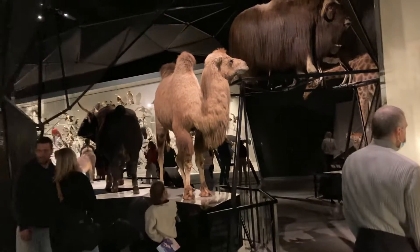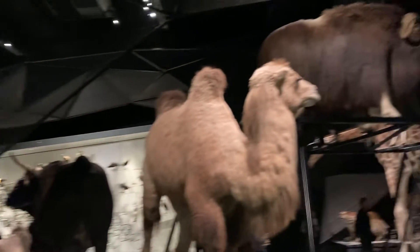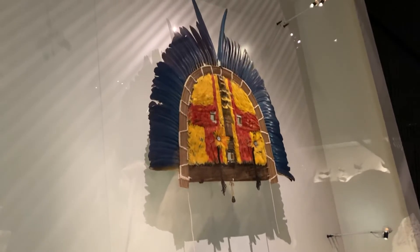Look at these. This is called Species, this room. It just goes through the history of some tomato feathers.